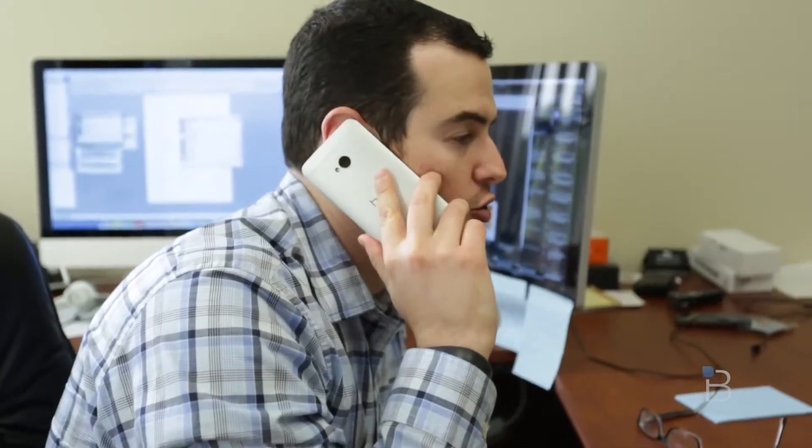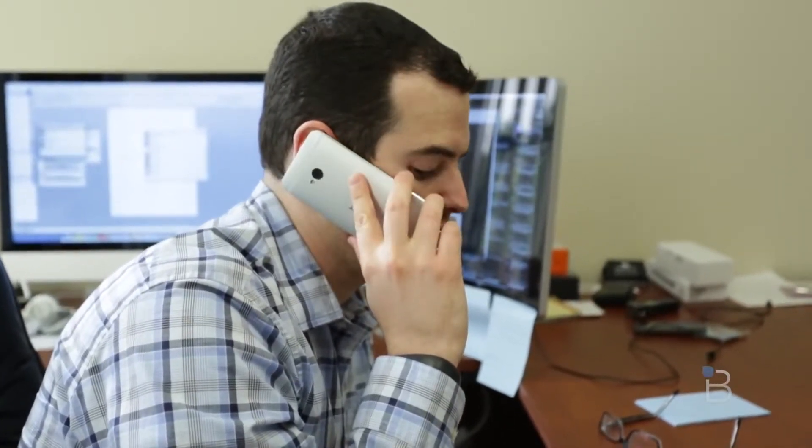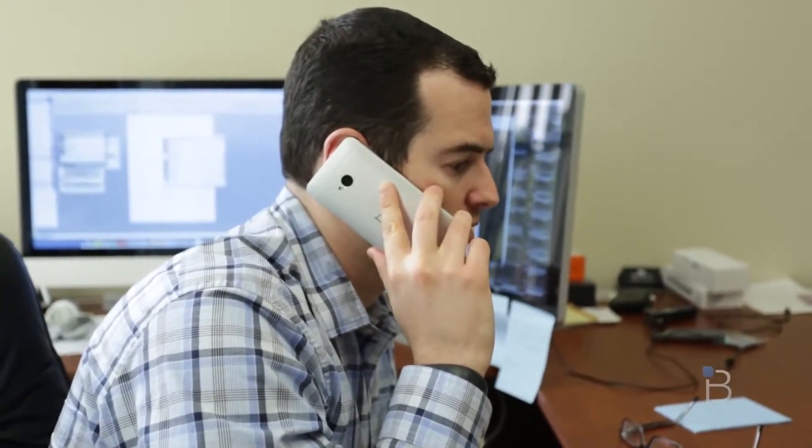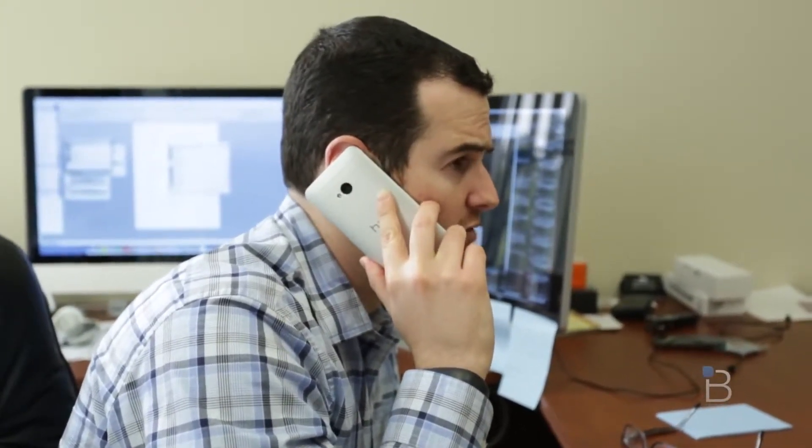Call quality worked pretty well. I didn't have any dropped calls during my usual round of tests, though I did have several during my nine days with it — but nothing more or less than any other phone on any other network. It worked very well. Call quality was pretty solid.